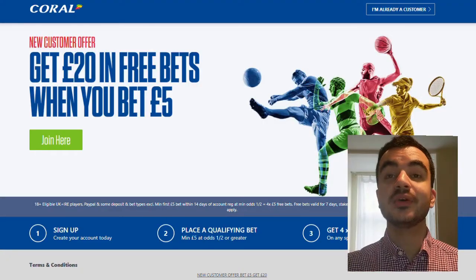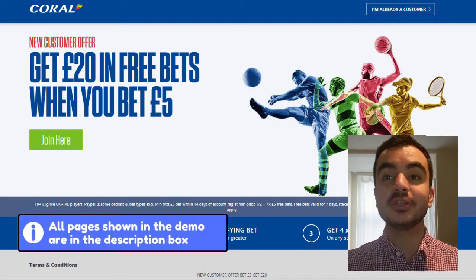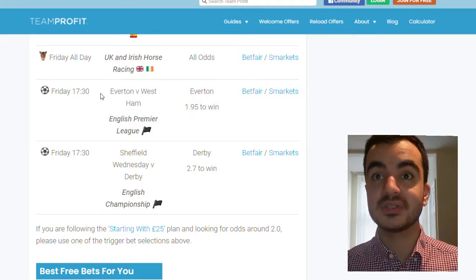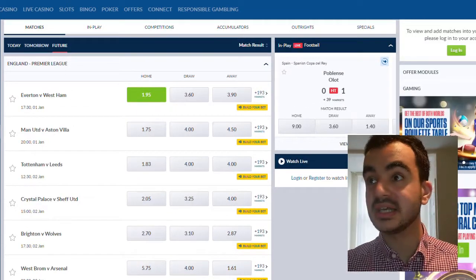So now we're on a bookmaker called Coral. As you can see, for a new customer offer you get £20 in free bets when you bet £5. The first step is to bet that £5 to unlock the £20 — this is what's known as a trigger bet. This is where you do actually lose a small amount of money, maybe a few pence to a pound, but don't worry — you make up for it within the free bet so you won't lose money overall. So let's place a trigger bet on Everton versus West Ham.